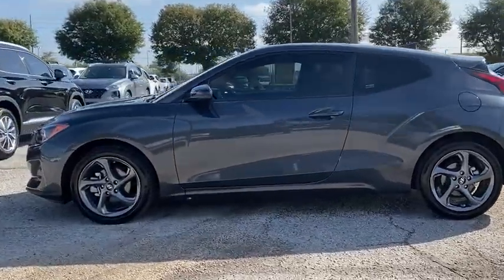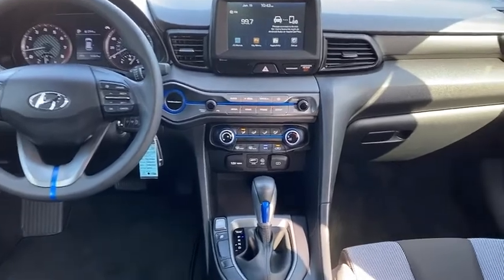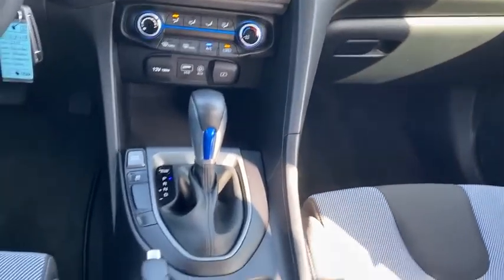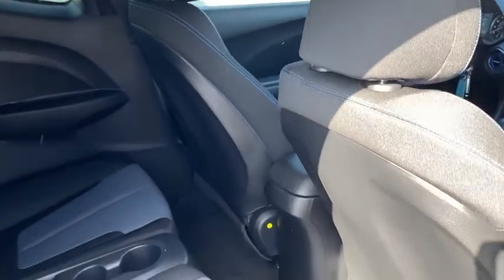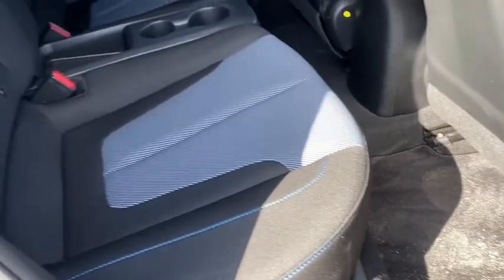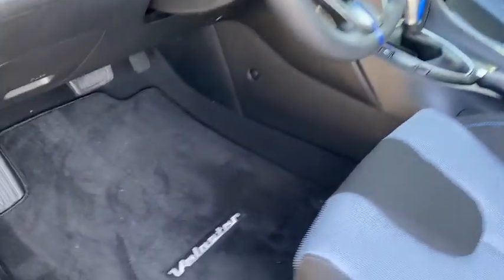This vehicle has less than 15,000 miles. Here are some of this vehicle's great options: electronic stability control, heated mirrors, alloy wheels, aluminum wheels, rear spoiler, brake assist, traction control, stability control, daytime running lights, remote keyless entry.